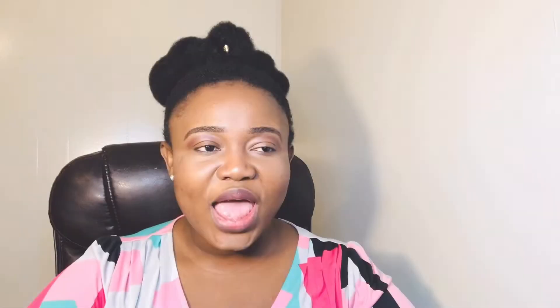I did talk about it in my five-year natural hair journey video, so please take the time to watch it. Postpartum shedding is hair loss after pregnancy or post delivery. It is very common in women. Research shows that approximately 88.7 percent of women experience some degree of hair loss beginning from the second to the fourth month postpartum.